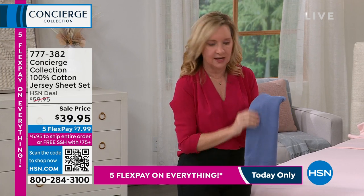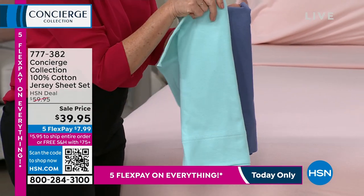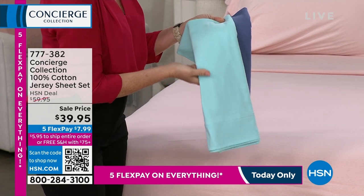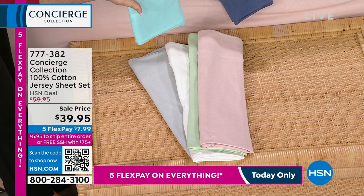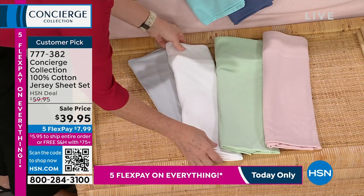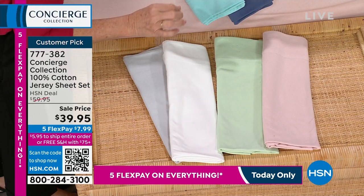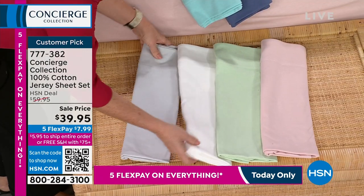We have the blue, we have it in an aqua — I always think that color is like the little box, right? A lot of people might be getting a gift today in that color. There's the pink. Then we have a sage, which is like a soft green. Then there's the white — almost an eggshell white, not stark white. And lastly, the silver gray.